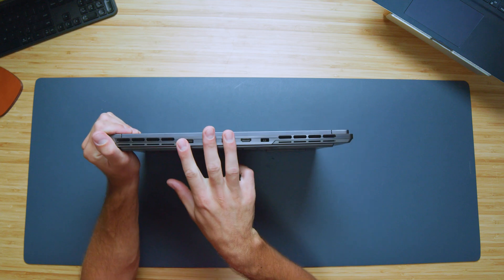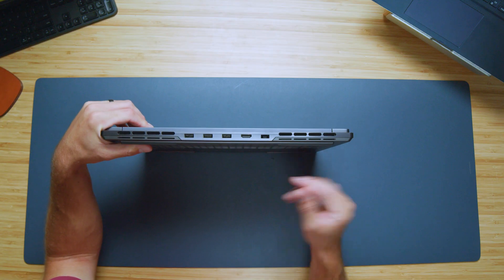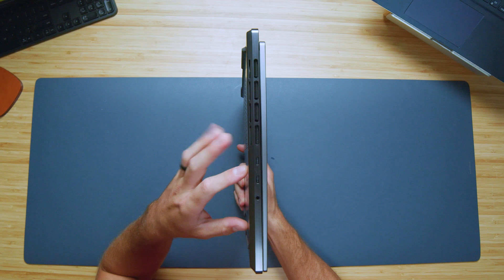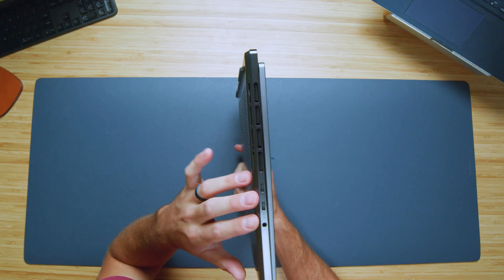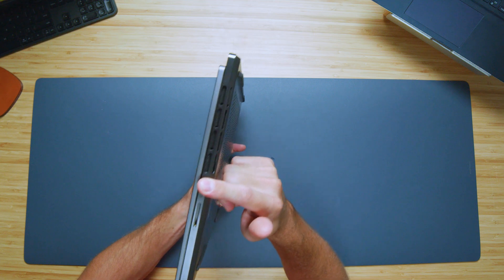On the back panel we have three USB Type-A's — maybe they could have swapped one for USB Type-C, that would have been a good move — HDMI and a power adapter. On the left side panel we have two USB Type-C's and a headphone jack. On the right side panel we have an SD card reader and a manual cutoff switch for the webcam.